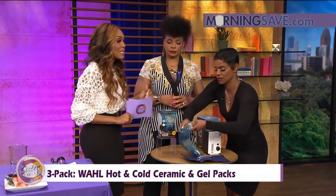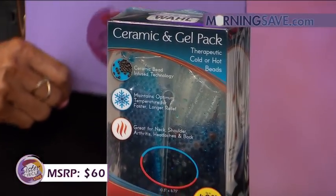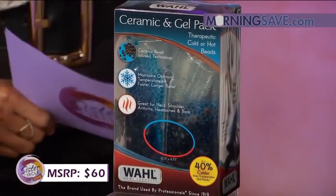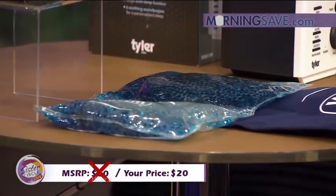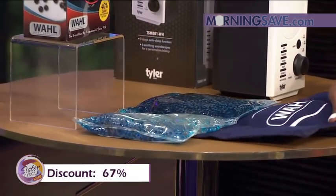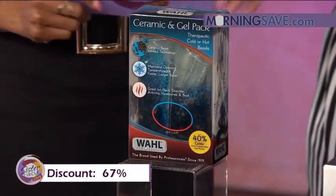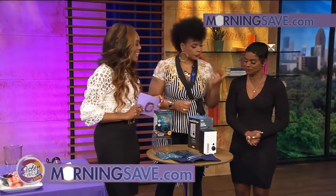This set would typically cost you as much as $60, but through morningsave.com, just $20 — a 67% discount. That's great for my hamstring, which is off the chain every day. And since we travel a lot, this is really great to have on the road too.